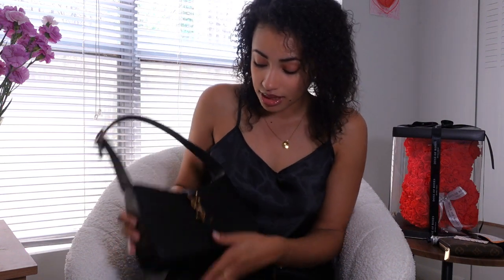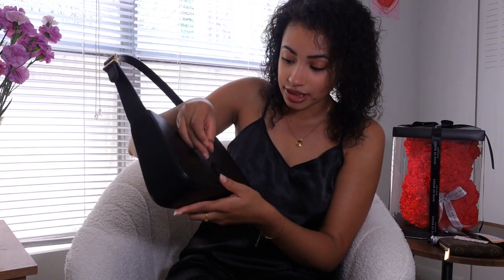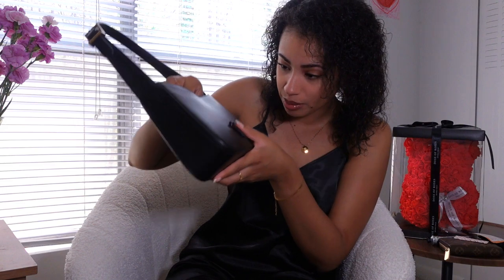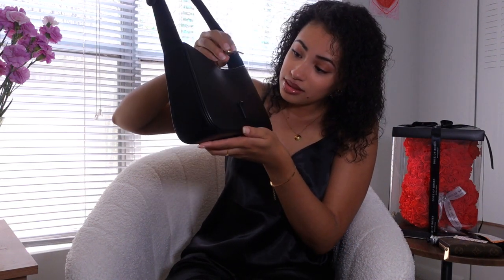The only downside I don't like about the bag is — besides no zipper — this clasp here. I scrape my nail against the purse every time and I'm like 'ouch.' I always check to make sure there's no scratch on the bag. I'm surprised it's still pretty decent, but for those with longer nails, that is definitely something to think about.